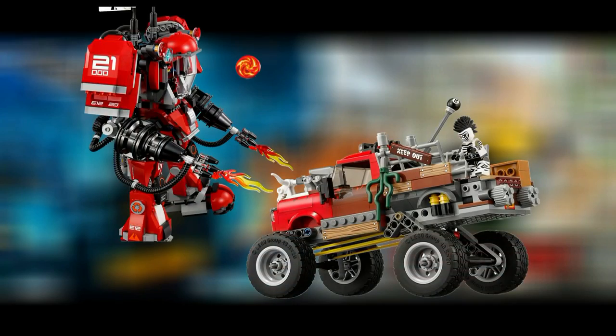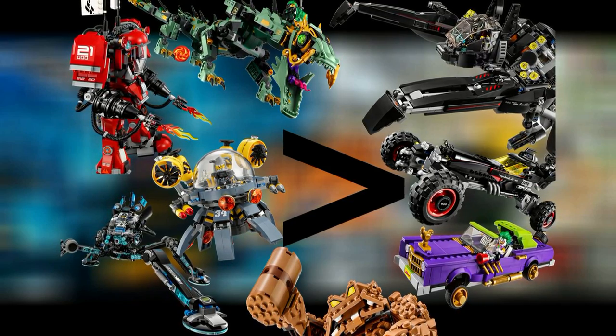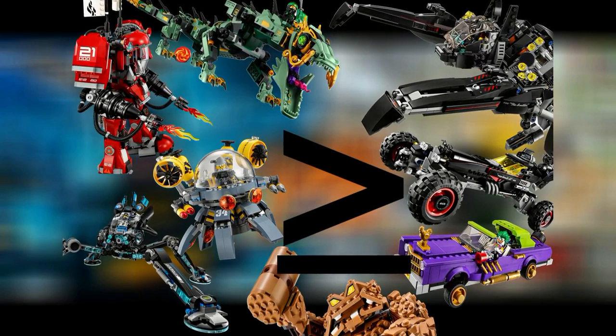The third topic, being playability, is again another opinion-based topic. Both sets have an average of two functions, while Ninjago had a little more — I think it was 2.2 for Ninjago and 2.1 for Batman — so rounding them down to two, it's pretty hard to tell.